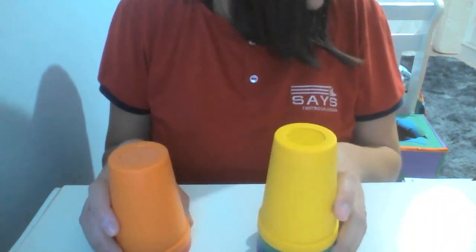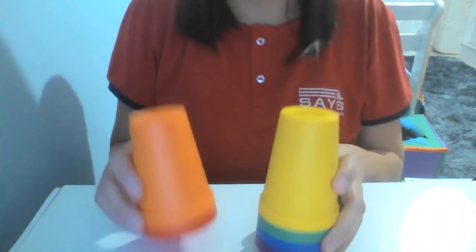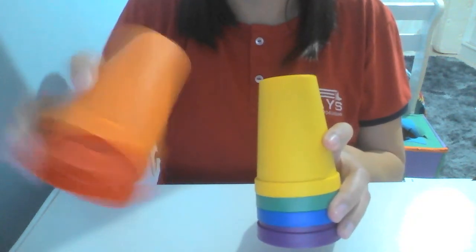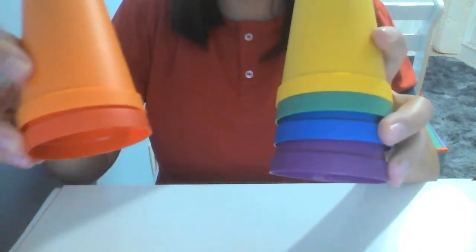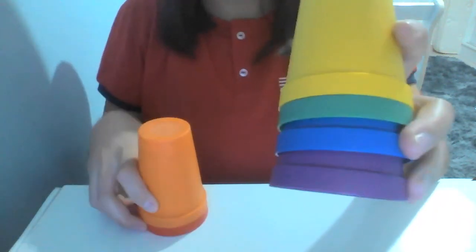Which group has fewer? Fewer... more! We are talking about numbers! So, I have more cups here — one, two, three, four. Fewer here — only one and two! So, repeat: More! Fewer! Very good, class!